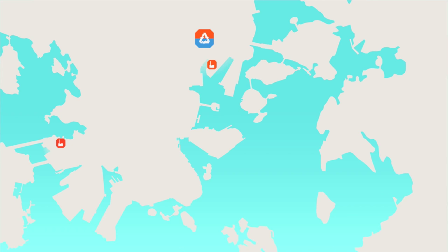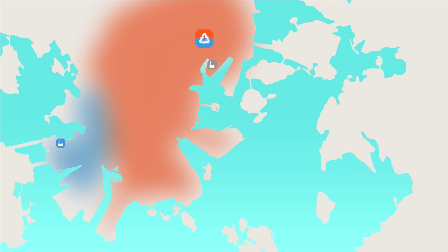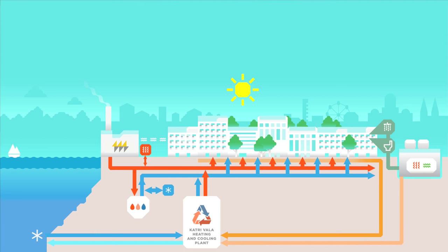The district heat output of the Katrivala plant is 90 megawatts and the district cooling output is 60 megawatts. These amounts correspond to the heating needs of a small Finnish town and the cooling needs of 100 large commercial buildings. In the winter, the plant produces district cooling for the entire city center, while the heat supplies cover a large part of downtown Helsinki. In the summer, Katrivala and the Salmissari Power Plant together produce district cooling for the entire city center.